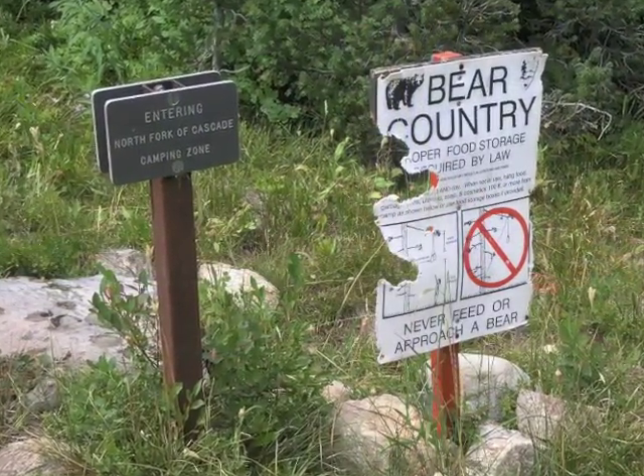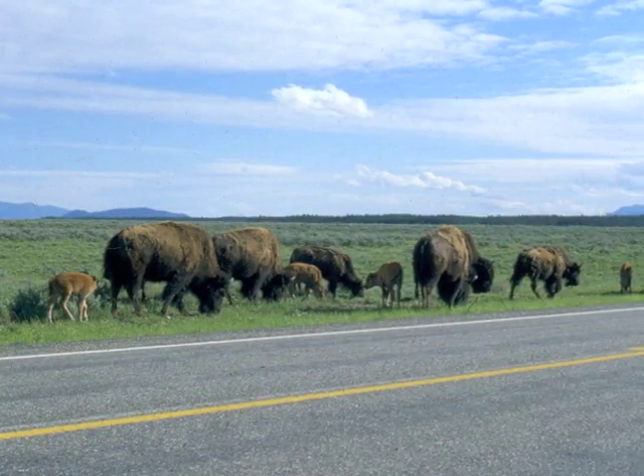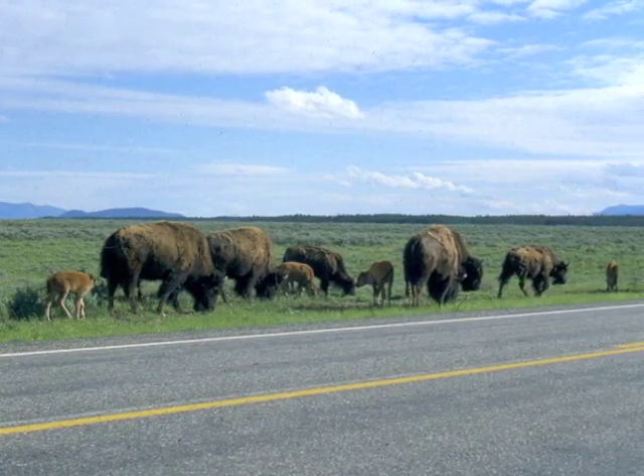But remember, for your safety, stay at least 100 yards away from any large animal.